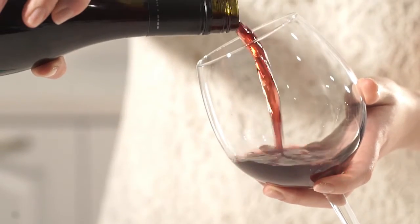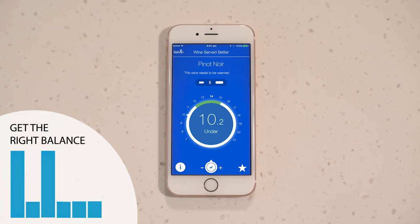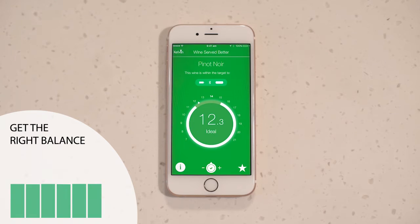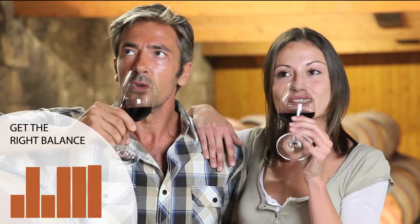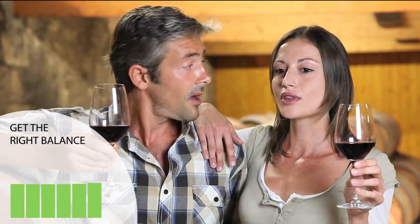You see, wine is an incredible mix of complicated flavours, and all those flavours are affected differently by temperature. Some are emphasised and some are diminished. So it makes sense that the flavours in your wine can only be in perfect harmony at the recommended serving temperature.